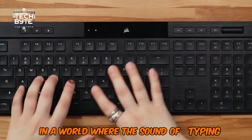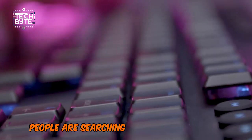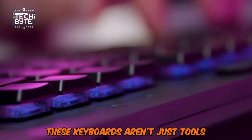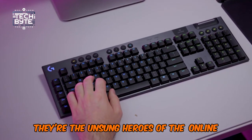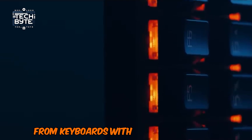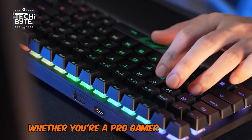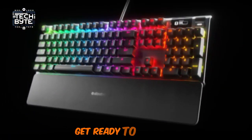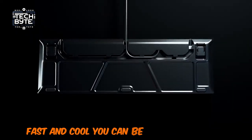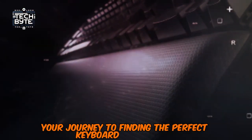In a world where the sound of typing keys is like a battle cry for digital warriors, people are searching for the best gaming keyboard. These keyboards aren't just tools — they're the unsung heroes of the online world. We're here to show you the best of the best, from keyboards with great feeling keys to ones with colorful lights. Whether you're a pro gamer or just play for fun, get ready to discover keyboards that redefine how precise, fast, and cool you can be. Get ready gamers, your journey to finding the perfect keyboard starts now.